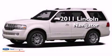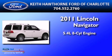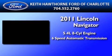This is a brand-new 2011 Lincoln Navigator. It features a 5.4-liter 8-cylinder engine and a 6-speed automatic transmission.